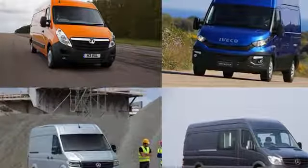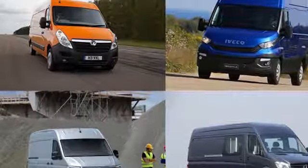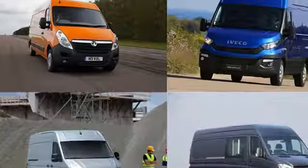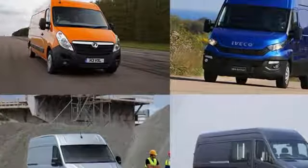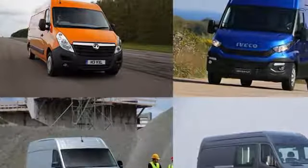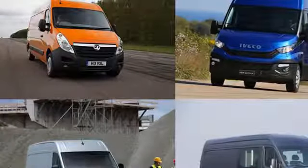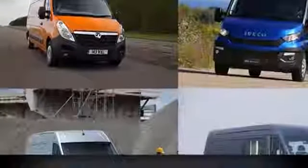No part of the car or light commercial vehicle market offers as much choice as is available to big panel van customers. The choice isn't necessarily in terms of the range of panel van models out there, but rather in the huge array of body styles, dimensions, payload capacities, engines, transmissions, specifications, and bespoke modifications that these large panel vans can be specced with.